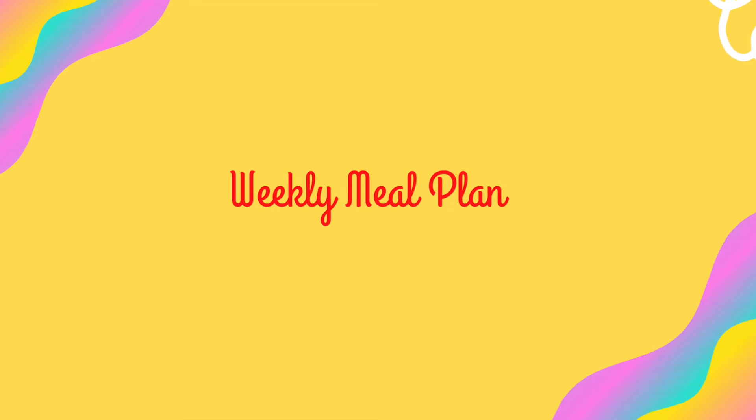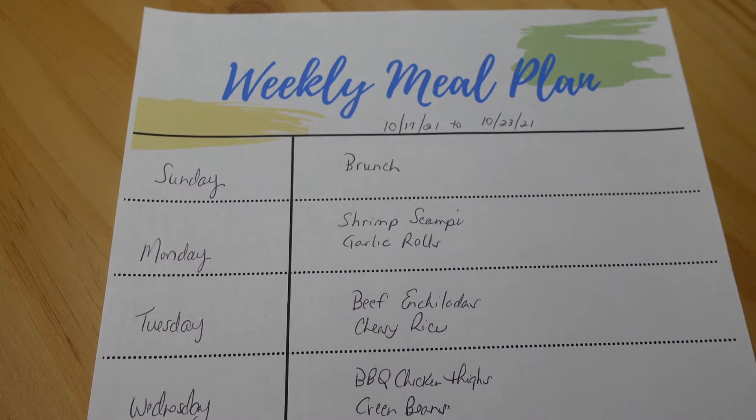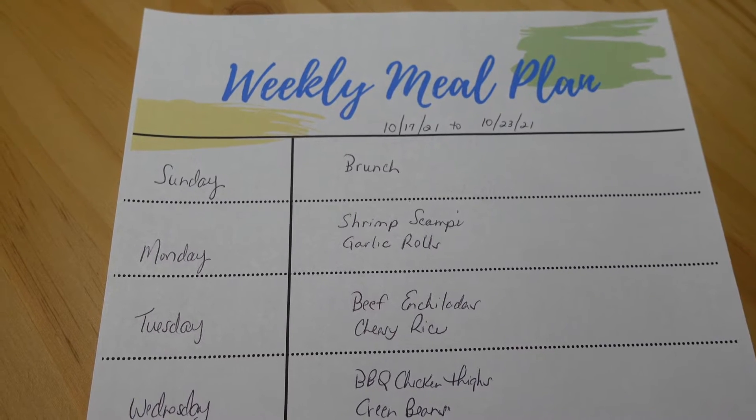Hey, welcome back to Melinda's Messy Sink. Today's video is another weekly meal plan and grocery haul video. This week I have shopped at Walmart as well as Kroger's. Let's get started with our weekly meal plan for October 17th through October 23rd.